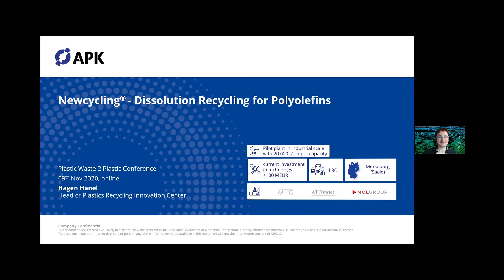APK is a company from Germany with a plant capacity at industrial scale with a total input of 20 KTA, here in Merseburg — next to Leipzig, or south of Berlin in eastern Germany. They have invested more than €100 million in our technology.